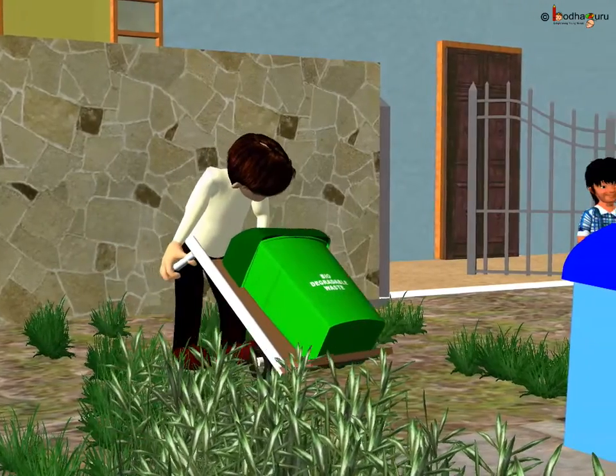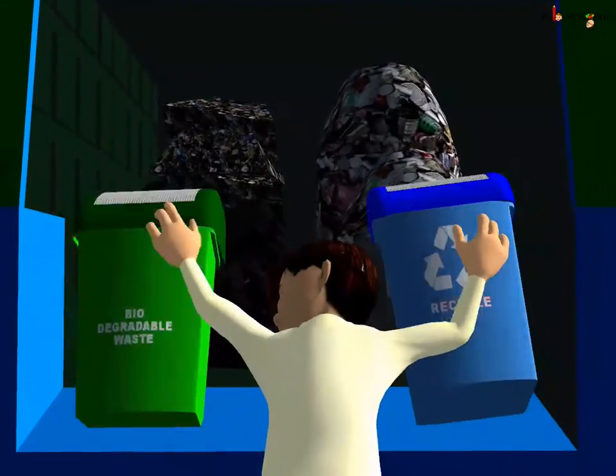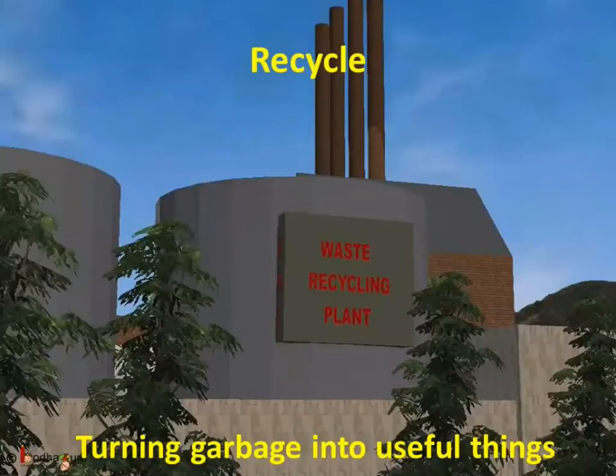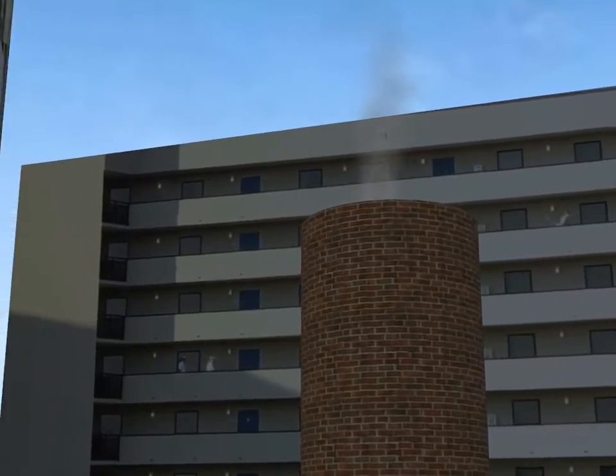The non-biodegradable garbage like plastic, glass, tin can, etc., are taken to the recycling plant where they are processed for making new things like new bottles, plastic toys, etc. Few non-biodegradable garbage may consist of metal like tin can, aluminum foil, old electronics, etc. These metals are also used for making new things. Thus, waste turns into new useful substances again — like plastic from the old plastic bottle is used for making a new bottle. This is called recycling.